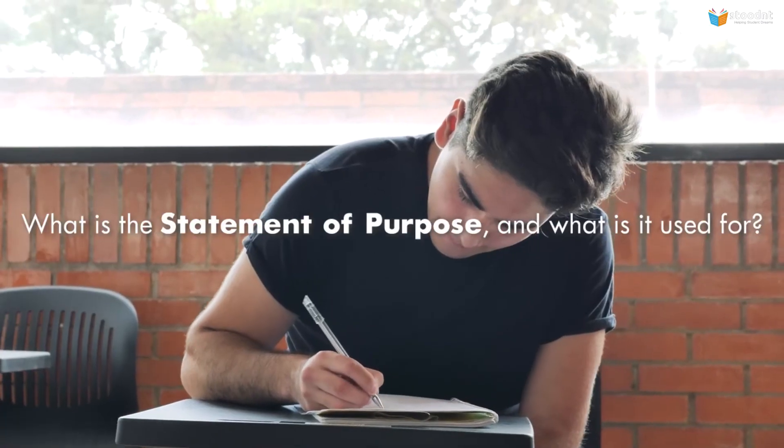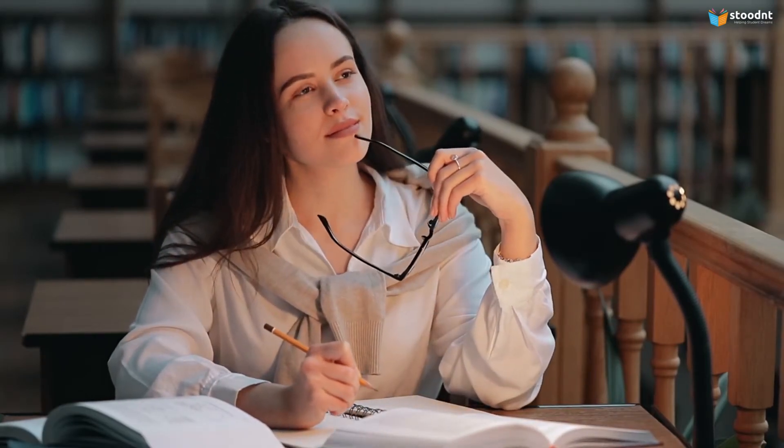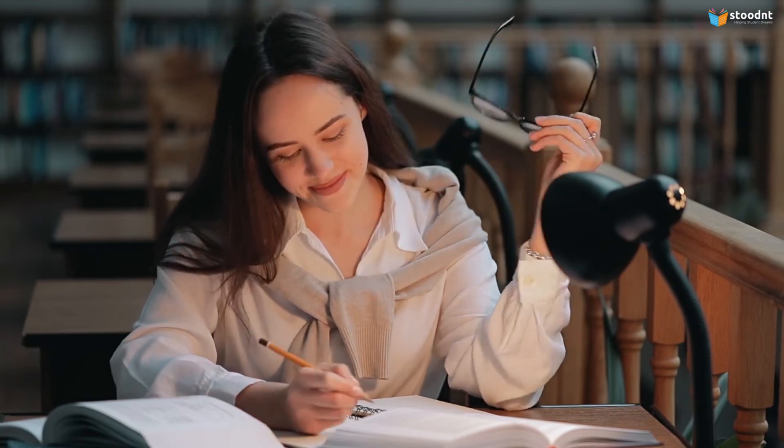What is the statement of purpose and what is it used for? The statement of purpose is an integral part of your application for graduate admission and consideration for merit-based financial support. It is used to understand your academic interests and to evaluate your aptitude and preparation for graduate work, as well as your fit with the proposed program of study. It is also used to assess your ability to write coherent and convincing prose.